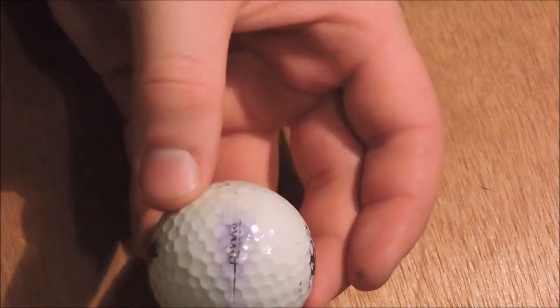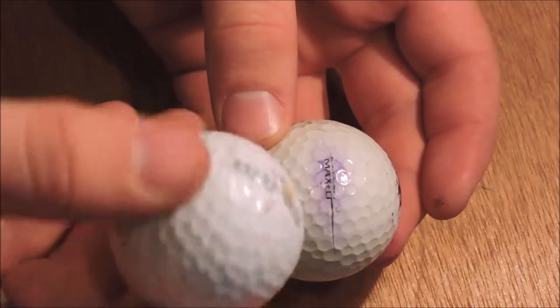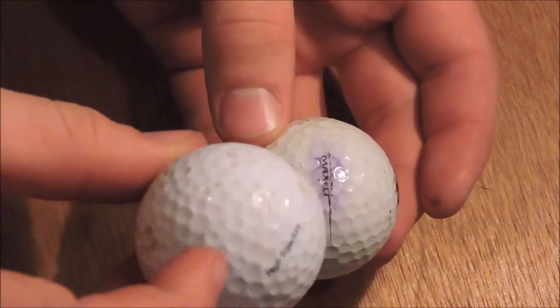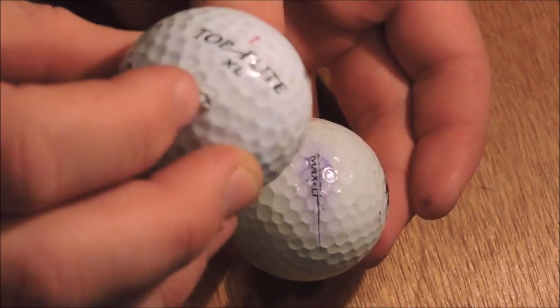I also have a second one where the bullet entered right there, and there is not an exact exit on this side. That is an entry of another shot, and its exit is right there.